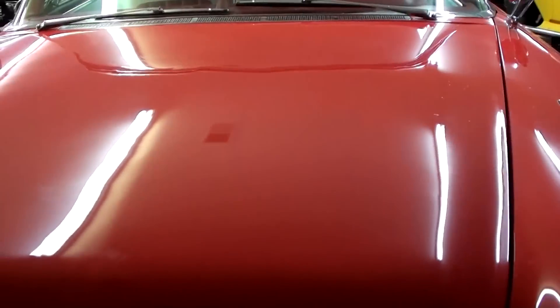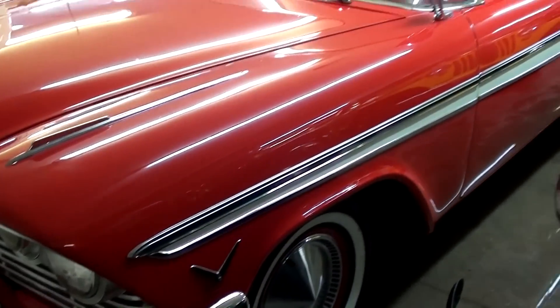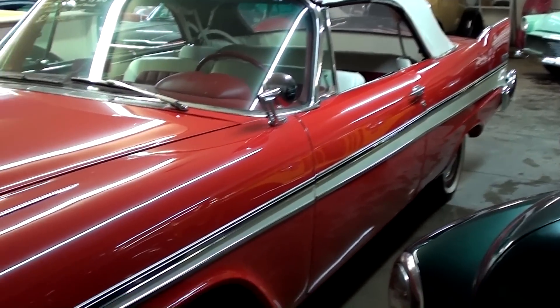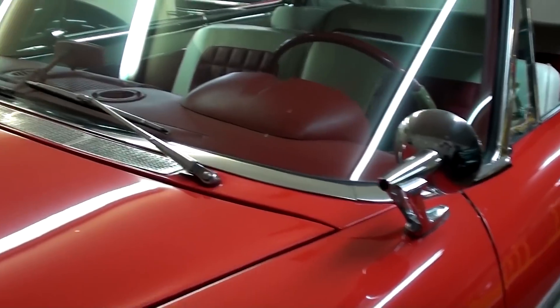You can see how slick the paint is on this one. Just nice little bits of trim all over this car. You can see how that trim piece goes all the way down the sides there. It is riding on painted steel wheels with caps and white walls. It has the dual fender-mounted mirrors.